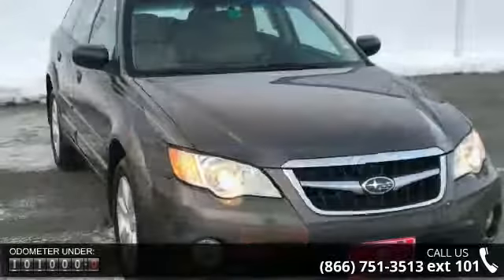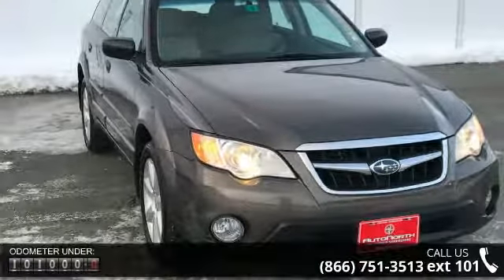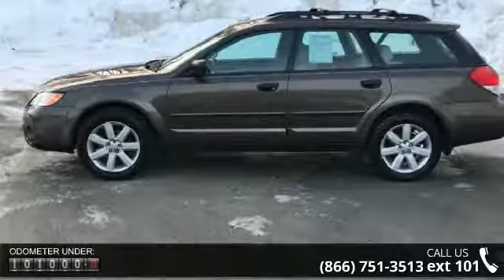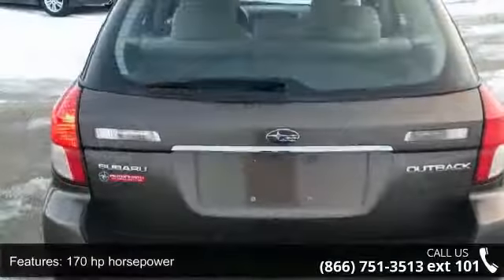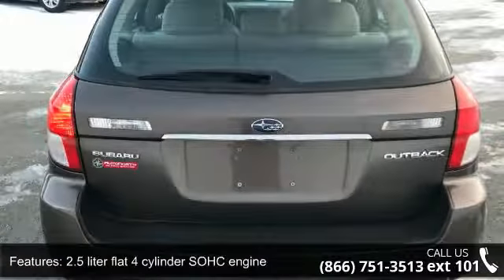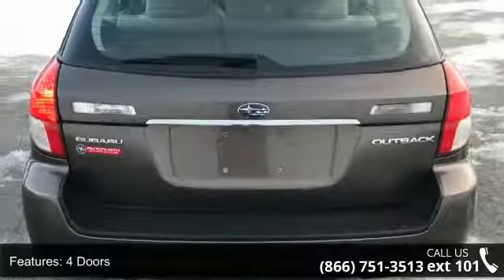170 horsepower, 2.5 liter flat 4 cylinder SOHC engine, 4 doors, 4 wheel ABS brakes, 4WD type full time, 8 way power adjustable driver's seat, air conditioning, all wheel drive, automatic transmission and clock and dash.